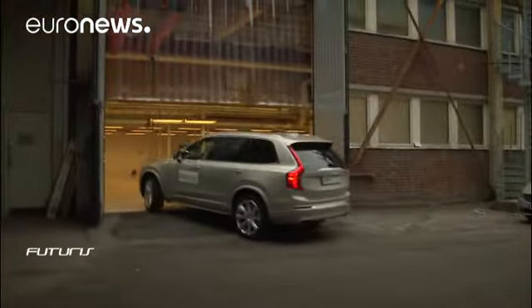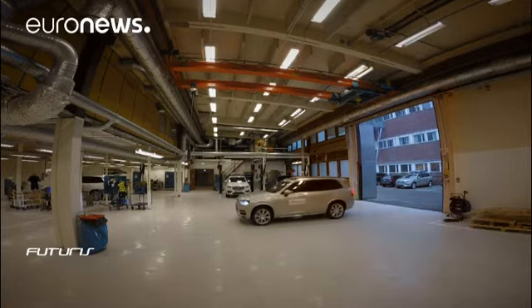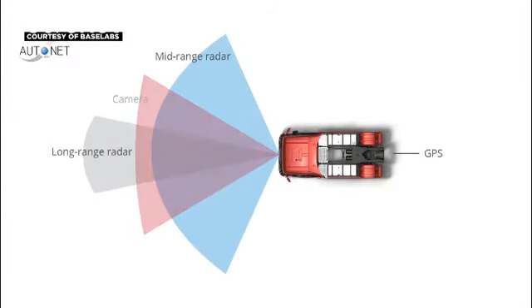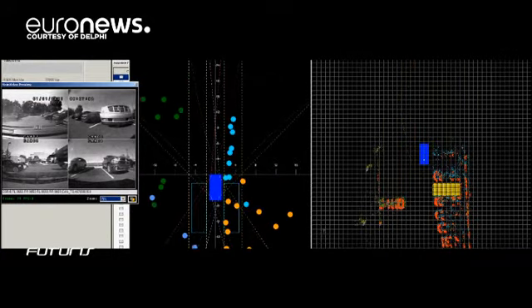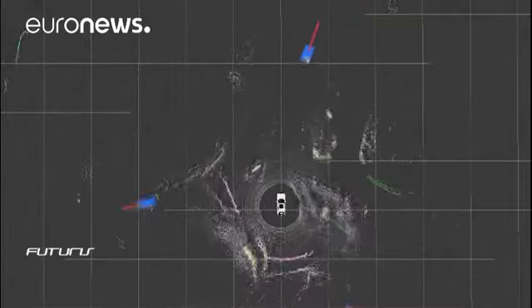The manufacturers are working on perfecting the automatic settings before releasing the cars onto the market. This means improving the awareness of the cars. Automatic cars rely on a number of cameras, radars, and other sensors to understand their environment. Various signals are fused together in the car's computer brain, telling the autopilot what's happening around the car.